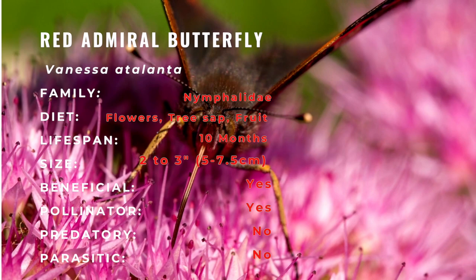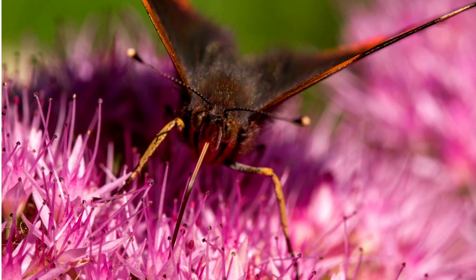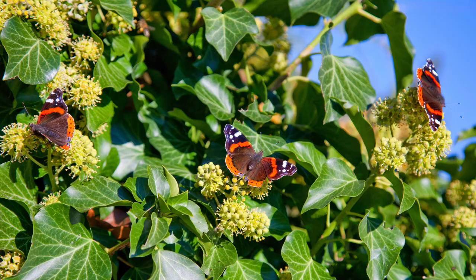There are two generations per year in the northern parts of the distribution and as many as four or more in the southern U.S. The red admiral is the most widespread butterfly in the United States. Look for this butterfly near the edge of forests and moist habitats.